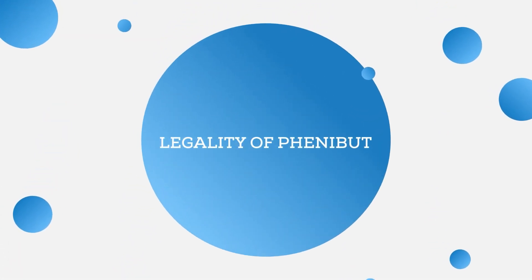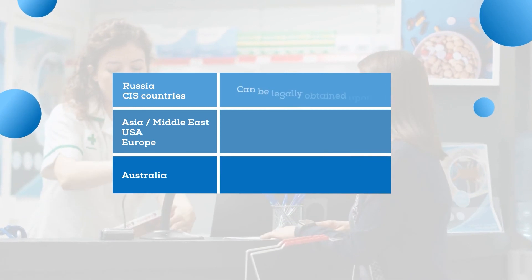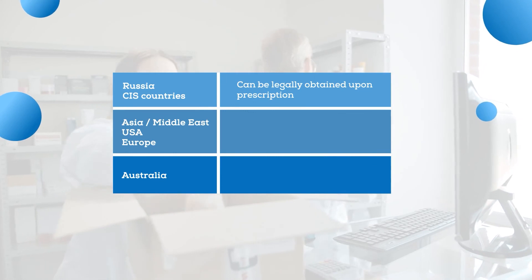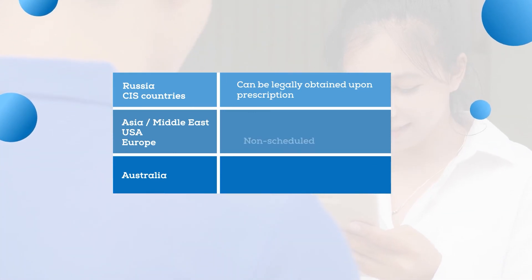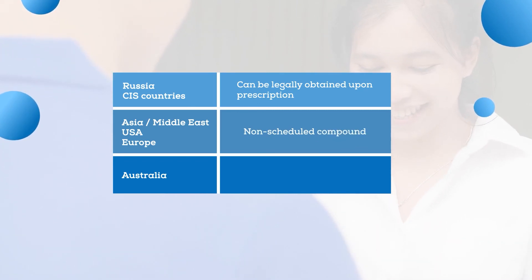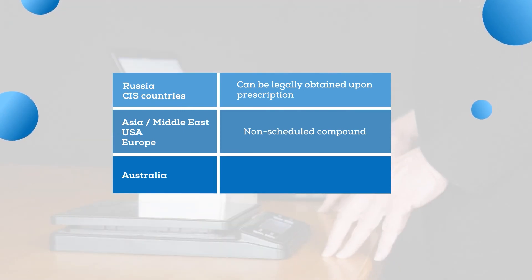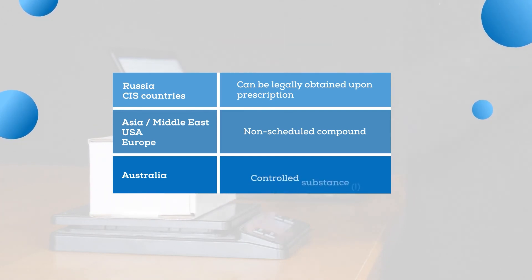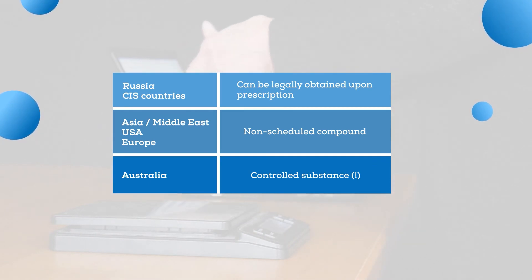The aspect of legality is also worth a mention. Legally, Phenibut can be obtained upon prescription in Russia and some CIS countries. In many other countries of Asia, the Middle East, as well as in the USA and the EU, it is a non-scheduled compound, meaning you won't find it over the counter, but it can be easily bought online. However, if you are from Australia, we highly recommend you refrain from purchasing Phenibut — in Australia it is a controlled substance and will likely be stopped by customs if you try to import it.